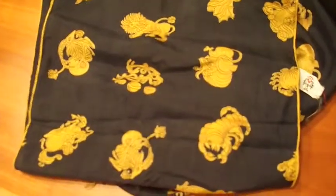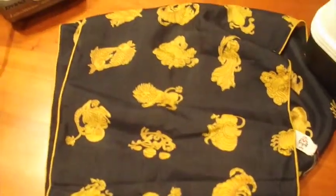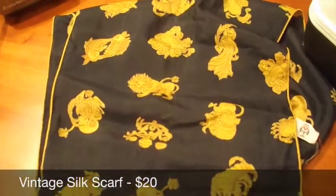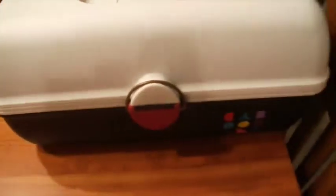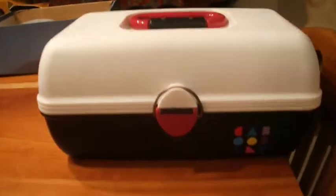Next is this vintage silk scarf by Peck and Peck. It's got zodiac characters on it — black with gold. That one sold for $20.